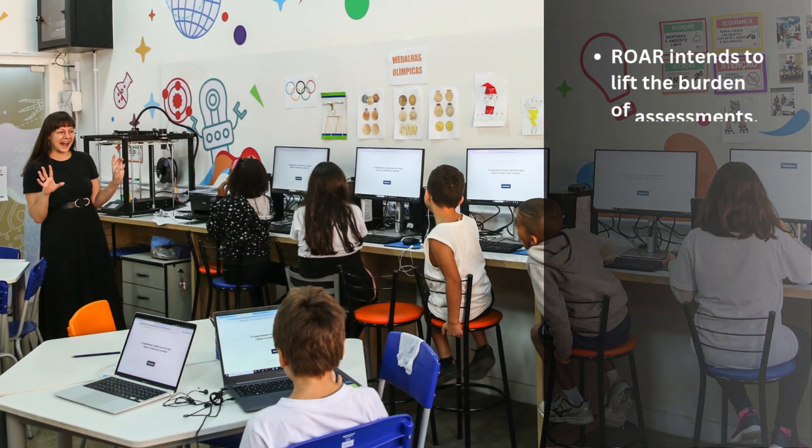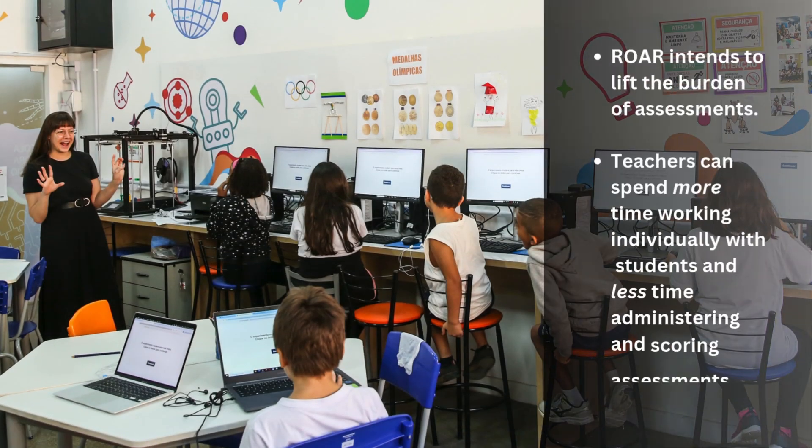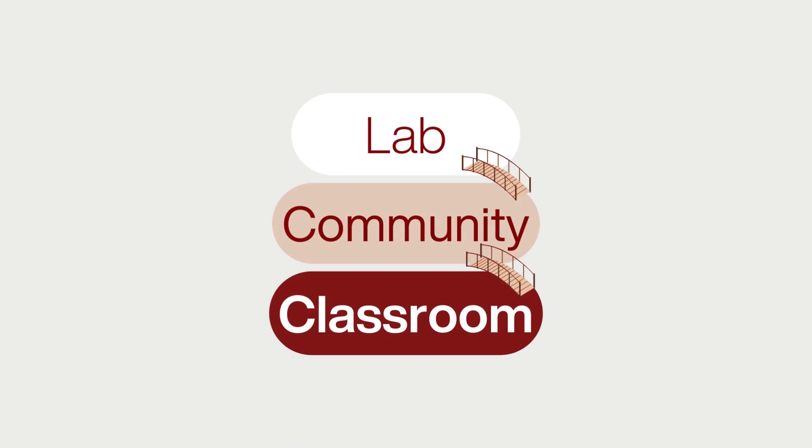ROAR intends to lift the burden of assessments so that teachers can spend more time working individually with students on reading skills, providing the instruction and intervention students need, and less time administering and scoring assessments. ROAR bridges the lab, community, and classroom, aligning academic research to practical challenges in education.